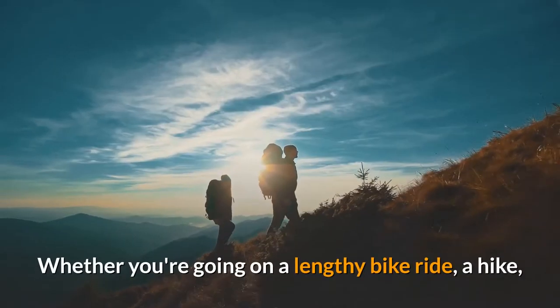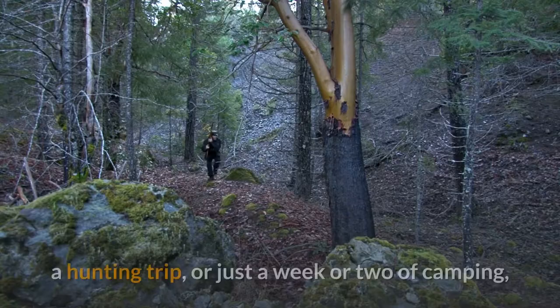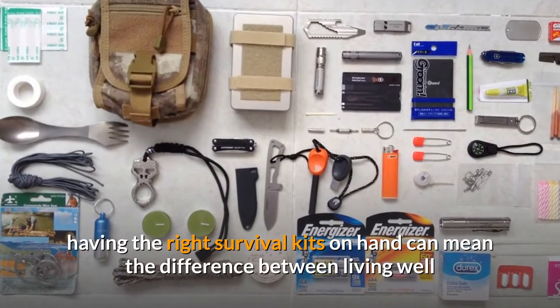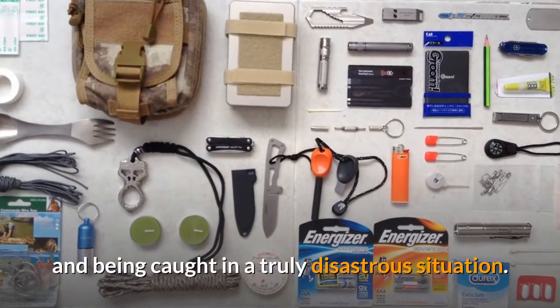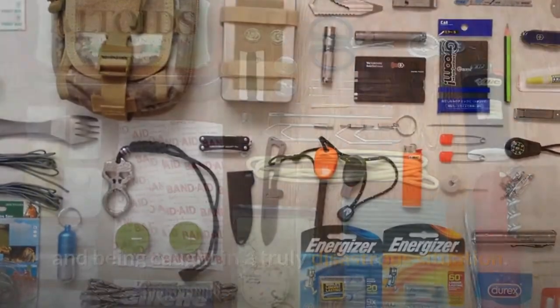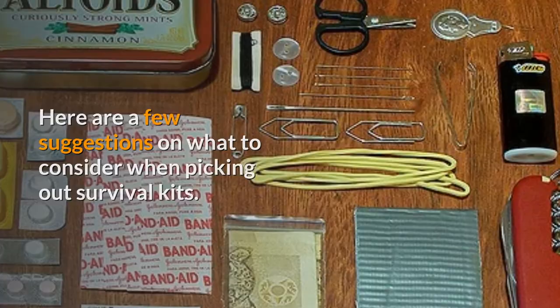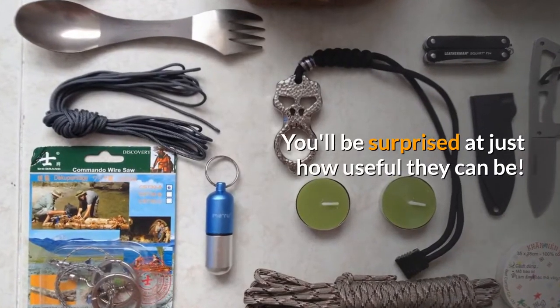Survival Kit. Whether you're going on a lengthy bike ride, a hike, a hunting trip, or just a week or two of camping, having the right survival kits on hand can mean the difference between living well and being caught in a truly disastrous situation. Here are a few suggestions on what to consider when picking out survival kits. You'll be surprised at just how useful they can be.